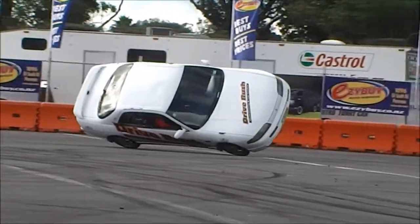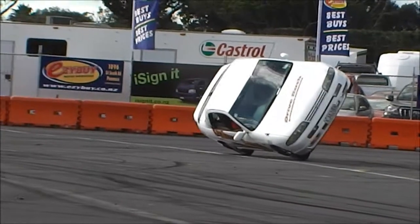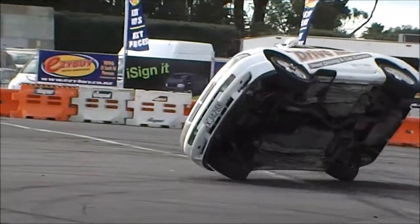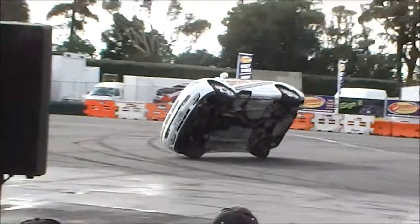Well, here's the first. We had the rocket man here last year, and then we've got the Drive Rush boys — changing the wheel, taking the wheel on and off, while on two wheels.